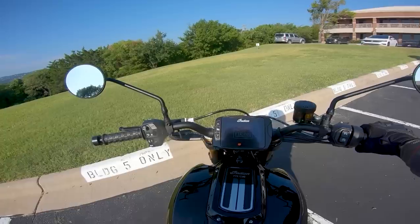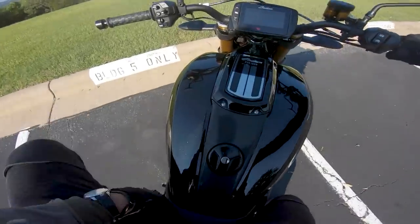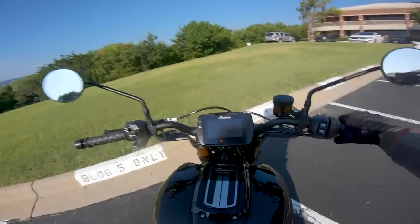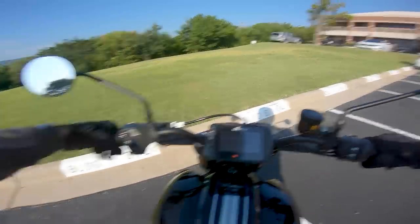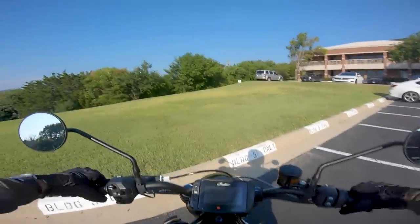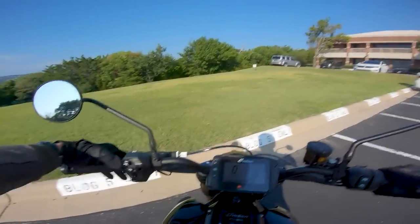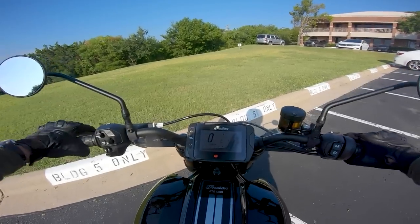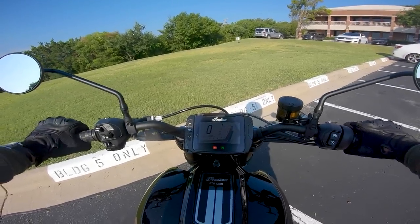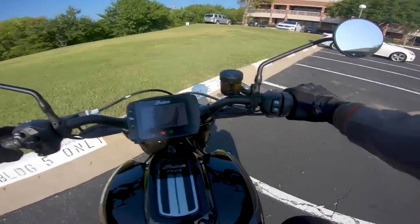The seat is actually quite tall — 33 inches — and it's quite a wide seat, so your legs do bow out a little bit. The pegs are up and aggressive, the handlebars are in a very neutral stance. It's a very similar riding position to something like an MT-10 or a Super Duke, but the overall riding experience could not be more different.